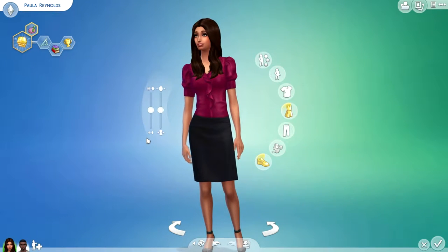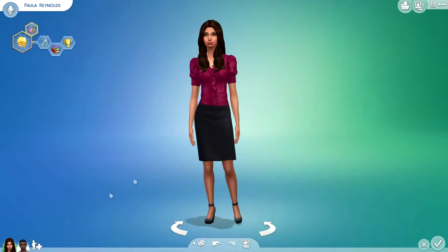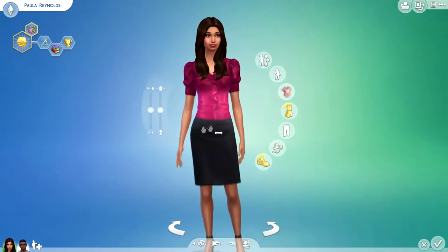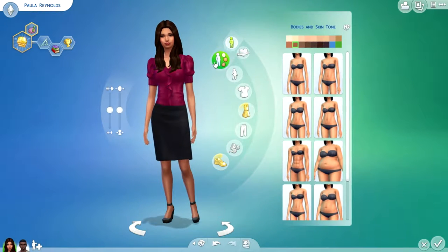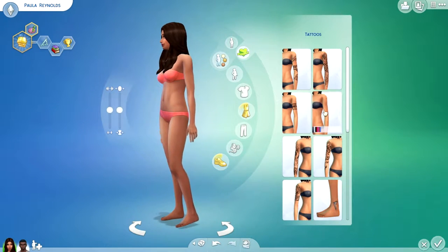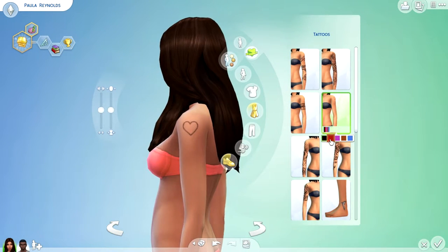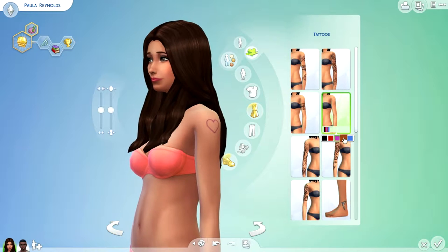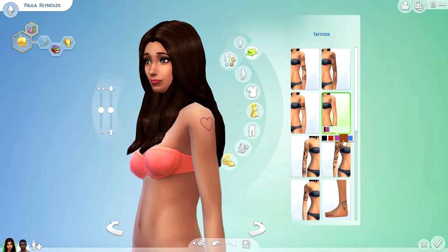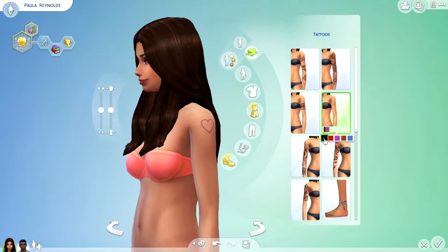These are the Sims I've already created. This is Paula — I changed her last name to Reynolds because here's Adam Reynolds, so now they are husband and wife. For her body, there is a heart-shaped tattoo. I'm going to give her that tattoo. I kind of like that color, so I don't know if I want to do the pinky purple or the black.